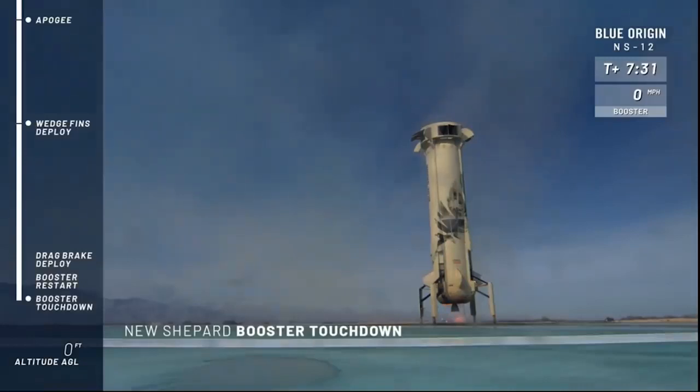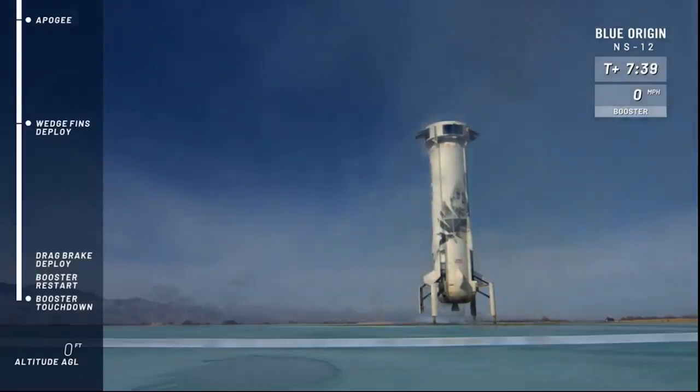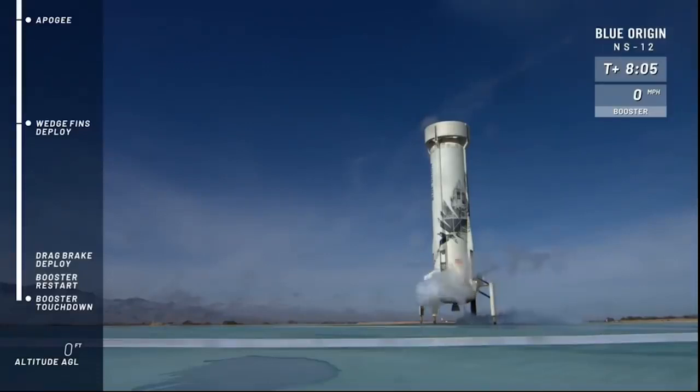Welcome back, New Shepard! A beautiful launch to space and back. To think that that is its 11th consecutive landing — it's almost like landing rockets becomes commonplace. I mean, it never gets old. The show is not over; we are waiting for visual confirmation on the capsule. There she is, and the drag brakes have gone back in, as well as the wedge fins. She just looks like you could fuel her up and go again — what a beautiful launch and landing from New Shepard this morning.